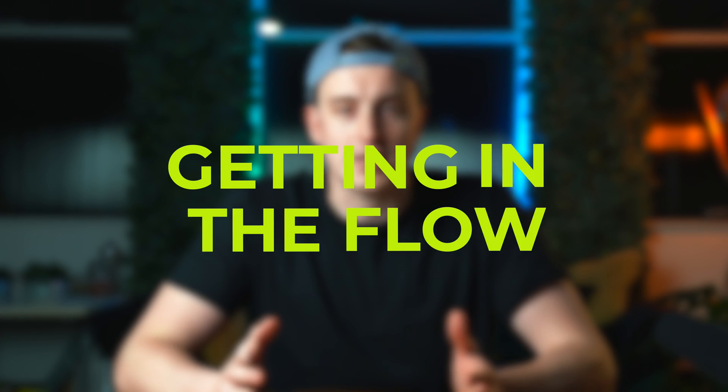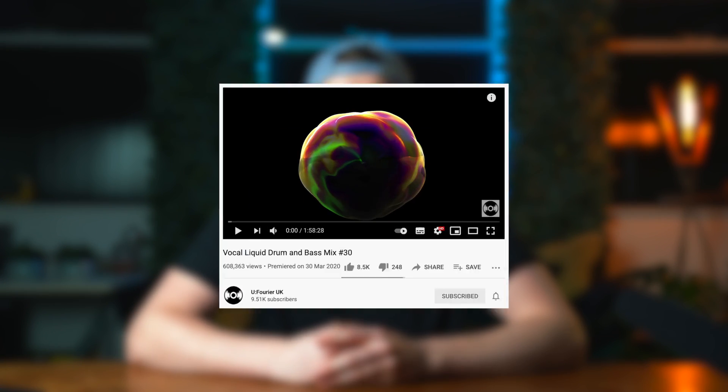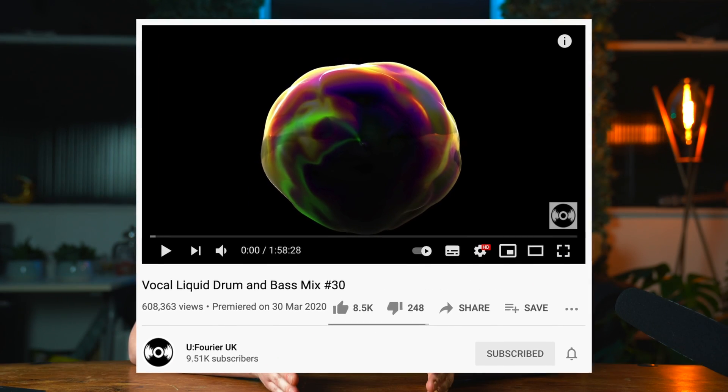Tip number three is getting in the flow faster — this is more of a general productivity tip. Half the battle when you've got a task to do is just getting yourself into the mojo and flow of doing it, and editing is a big one for that. My biggest advice is get rid of all distractions. I like to listen to a playlist that gets me in the mood — my personal preference is a bit of liquid D&B.